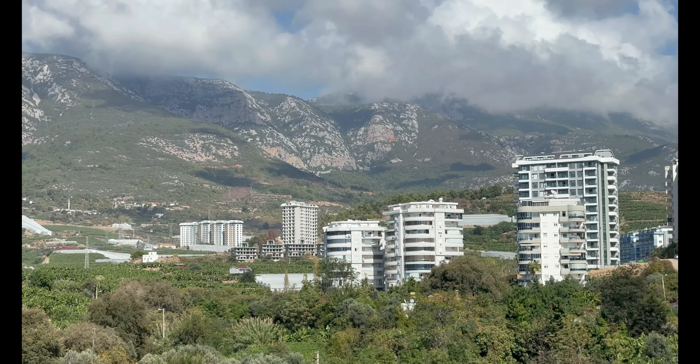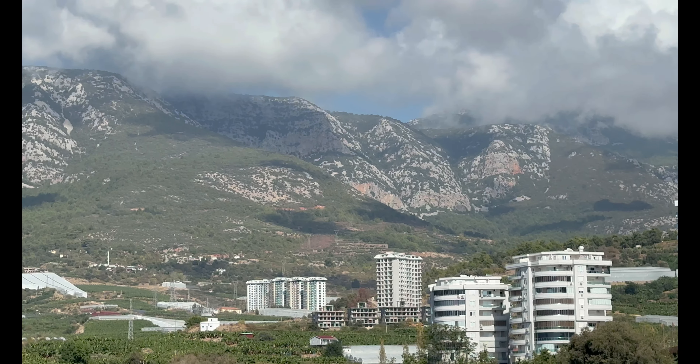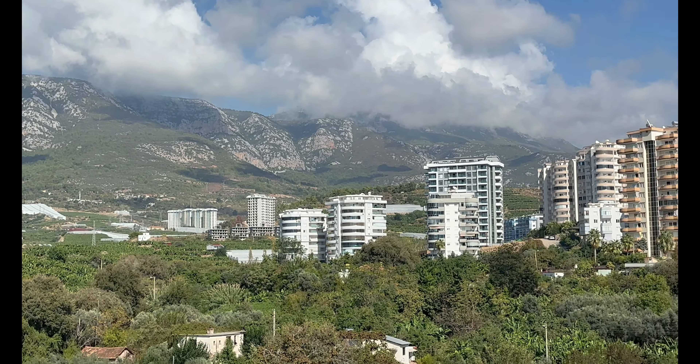Willkommen auf dem Toms, Freunde. Wir fangen heute auch mit der Natur an – Alanya Mahmutlar, eine wunderschöne Wohnung, die wir kennen.